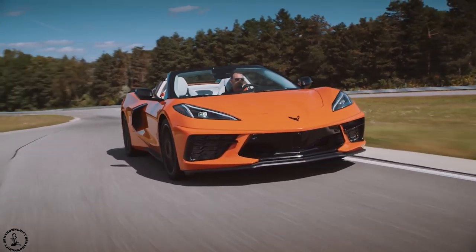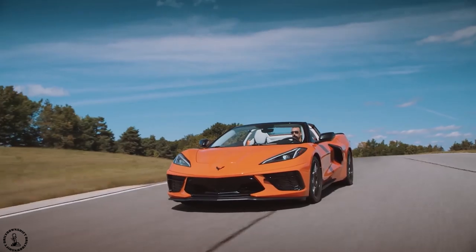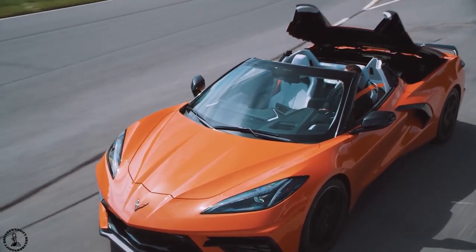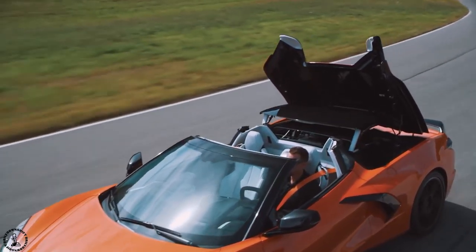I'm almost considering getting the convertible over the regular version of the Corvette C8, other than the price tag of about $7,500 USD above the base model of the regular C8 which comes in at about $67,500 USD.